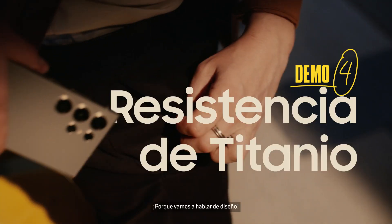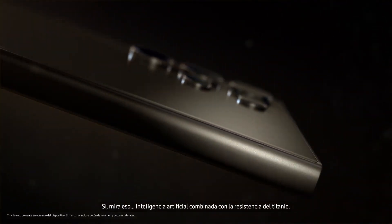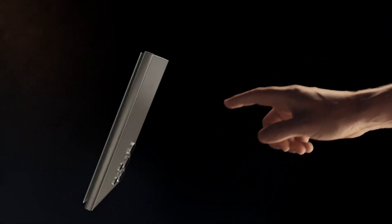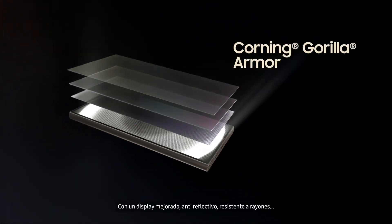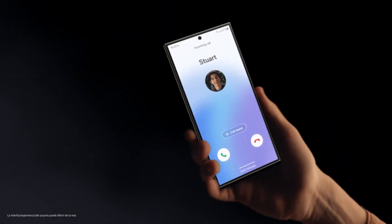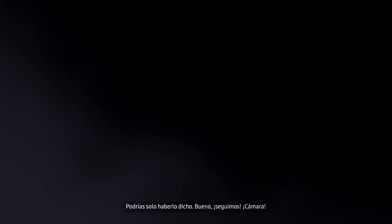Cause it's design time. Yeah, look at that. AI smart, meet titanium tough. Can I touch it? With an enhanced, anti-reflective, scratch-resistant display. Dude, you ruined the beauty shot. Just wanted to say, whoa. You could have just said that.